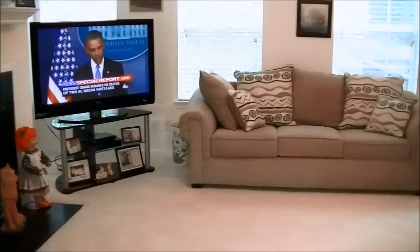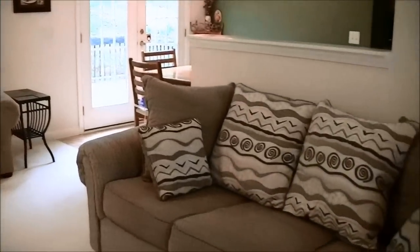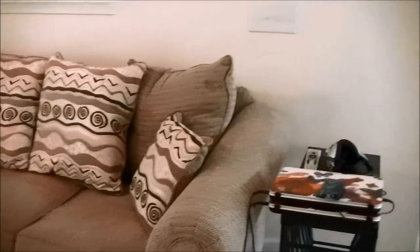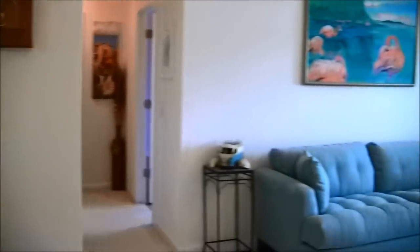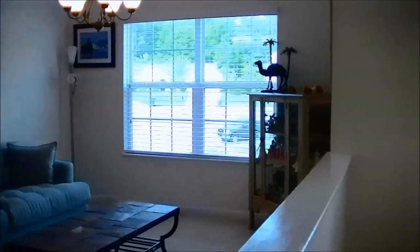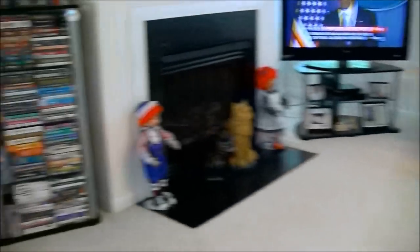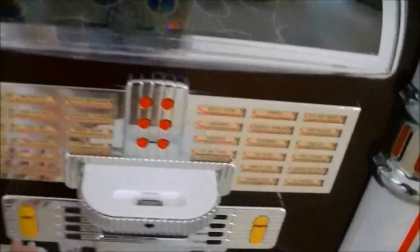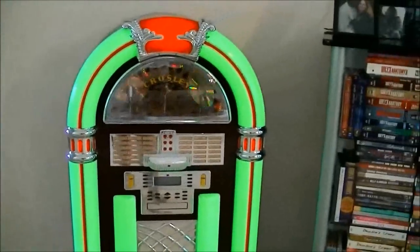We are upstairs now, and this is our family room. I'm just kind of trying to give you guys an overall view from this angle. This is our sitting room over here, and I'm going to take you all over there in just a second.